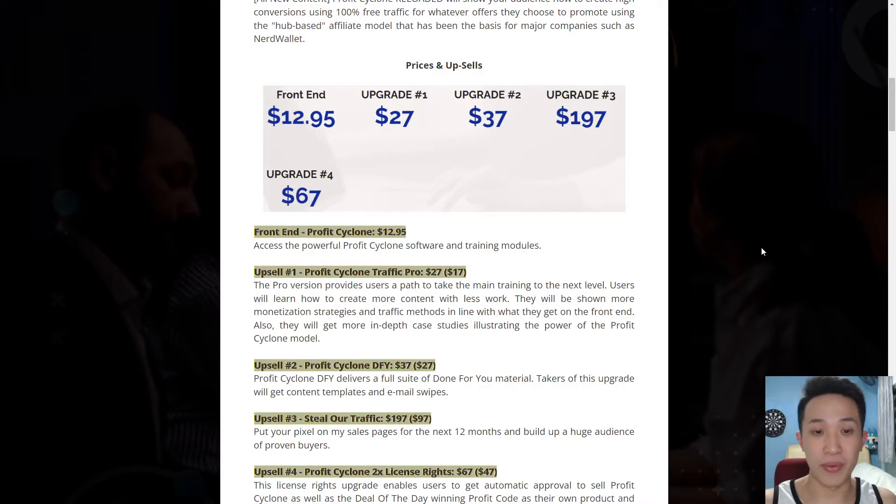Next is going to be the Profit Cycle Traffic Pro, where the pro version will take the main training to the next level, teaching you how to create more with less work — basically get more with less work. This is something I will recommend to you guys, because traffic is the lifeblood of all business. When there's no traffic, there's no sales to be made.